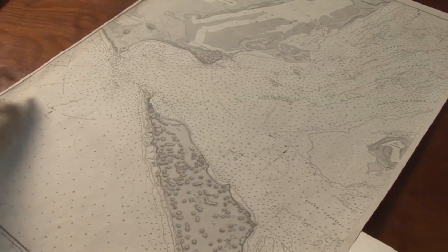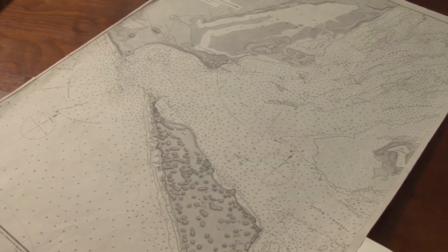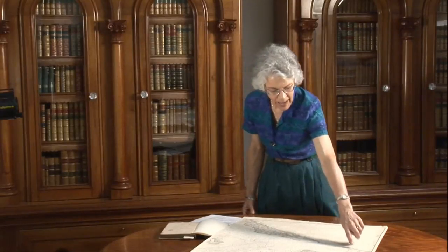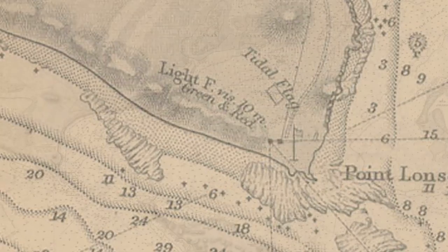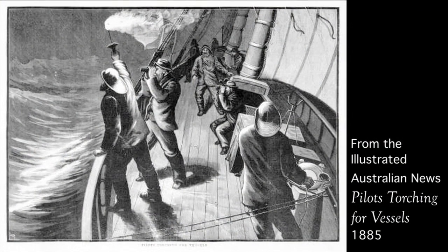By the 1870s, this entrance to Port Phillip Bay had been rather more accurately surveyed, and navigational aids such as the beacons, the first lighthouses at Point Lonsdale and at Queenscliff, and flags indicating the tidal changes were in place. Here it says 'tidal flag.' A pilot service had been established as early as the 1840s, using experienced sailors to guide vessels in through the heads.